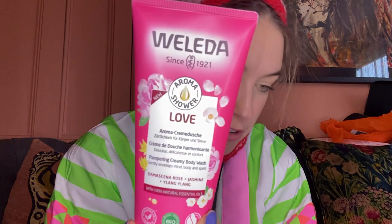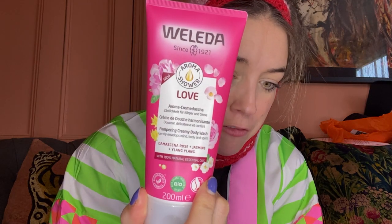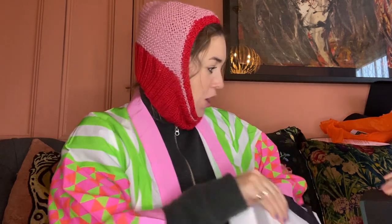Walida. We've got their Creamy Body Wash - this is a new product at £8.25, really good price. Aroma Shower Pampering Creamy Wash. They always have gorgeous products that smell amazing. This is rose, jasmine and ylang-ylang.